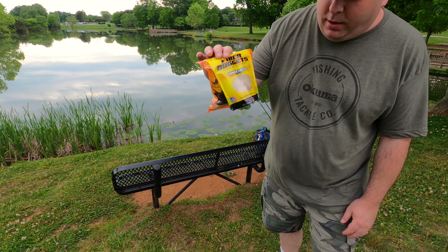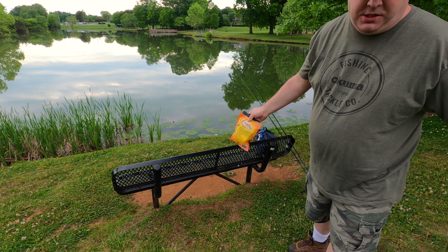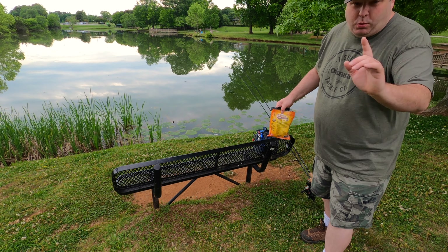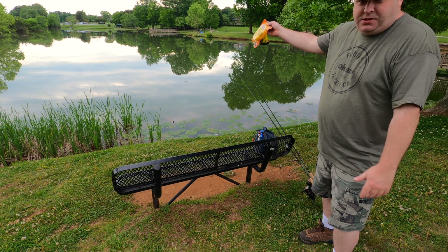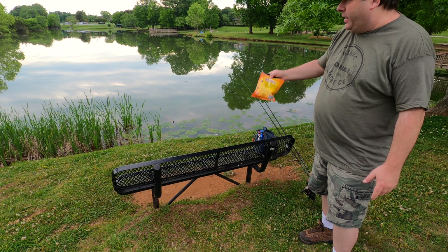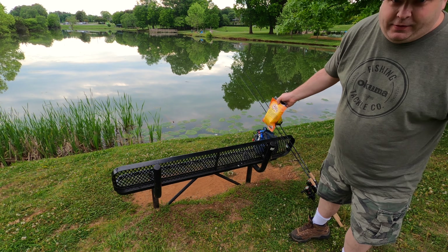I really like it when I can grab a bag of catfish bait and go fishing at a local pond that was just recently stocked. And this is thanks to one of you. I got an email today saying that they did the kids rodeo here at this pond and had recently stocked it with catfish — farm-raised channel catfish.